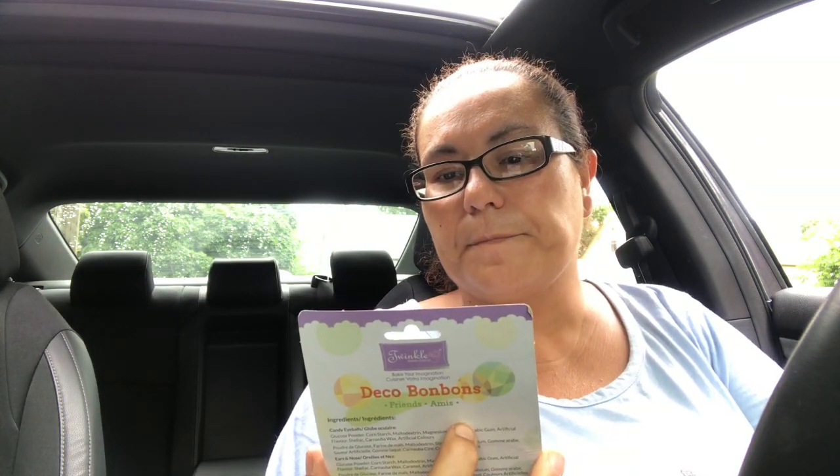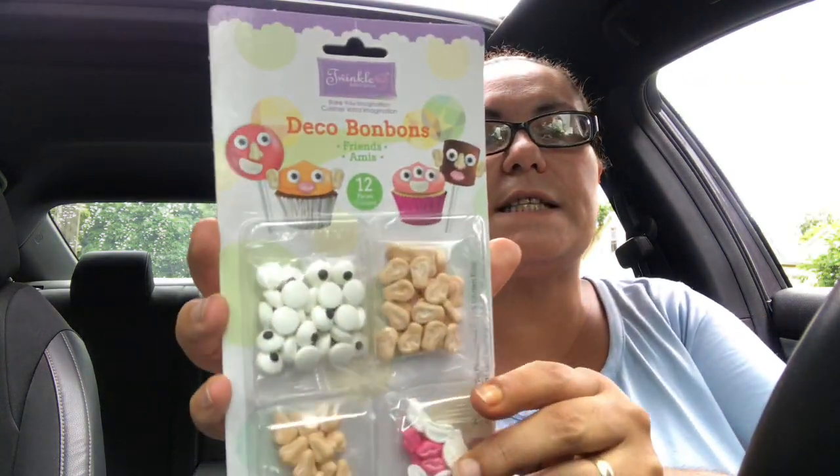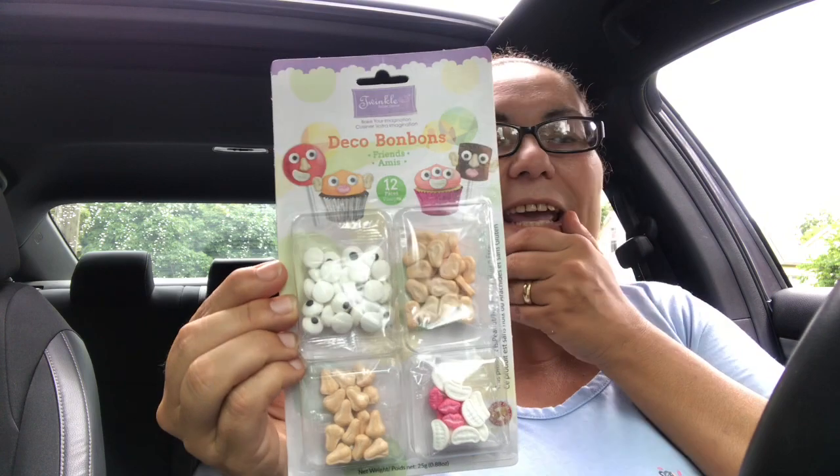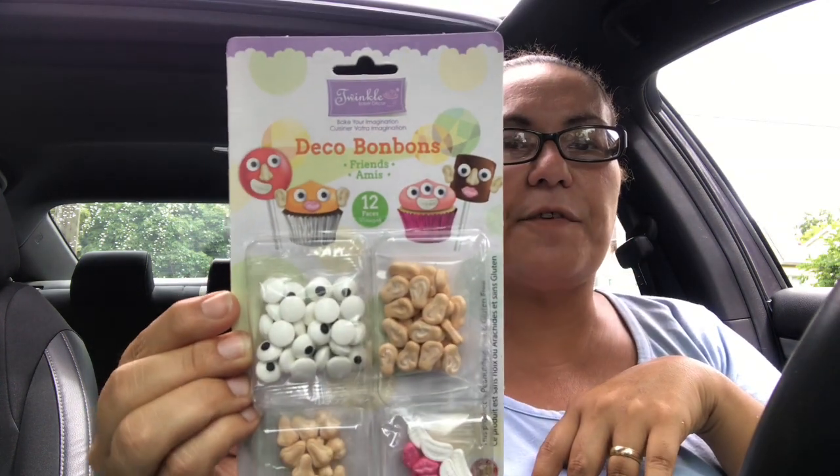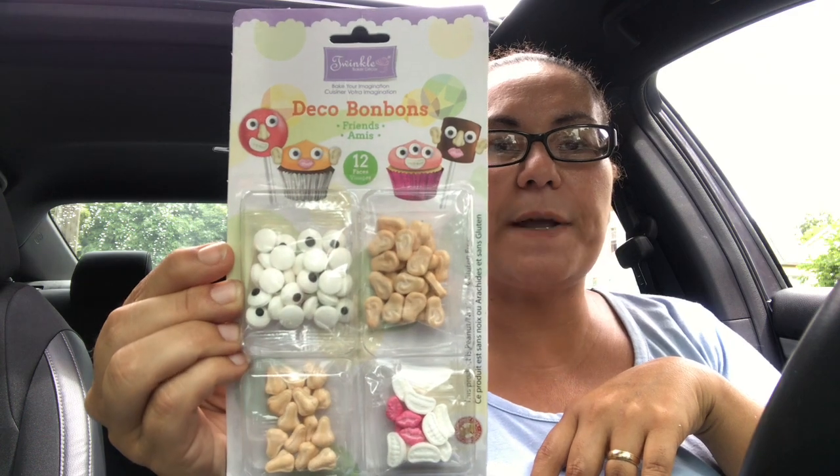I also picked up these Twinkle Deco Bombs — it says 'Make Your Imagination.' This one is the Friends set; you get 12 pieces to make some cupcakes. I hauled the other day with the unicorn and puppies versions, and now I found the Friends one.